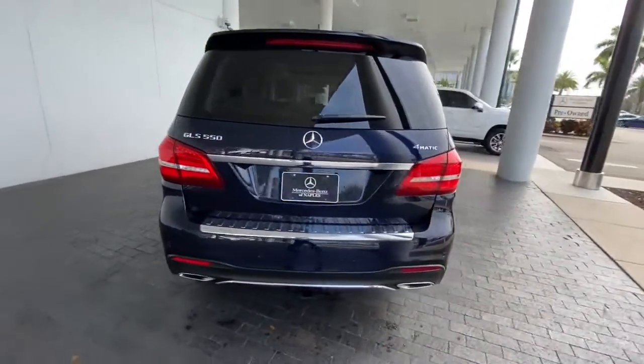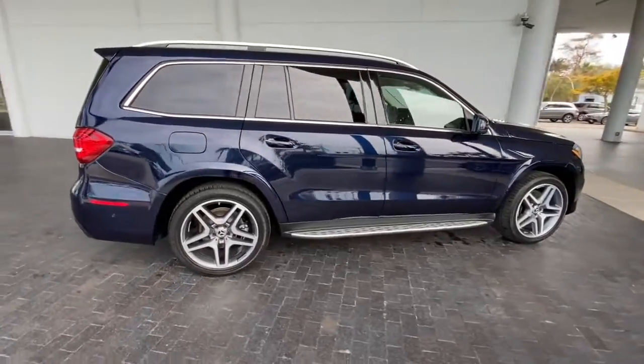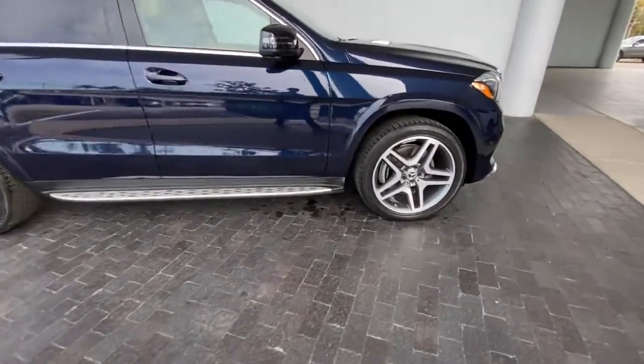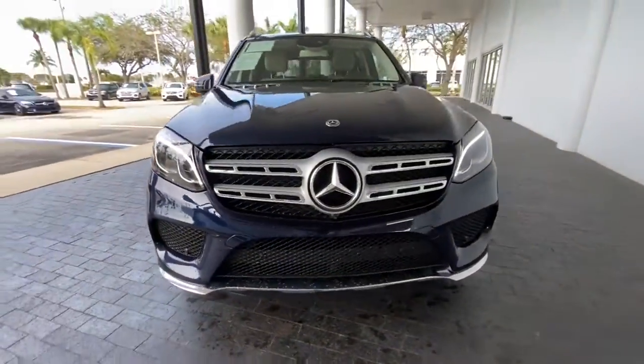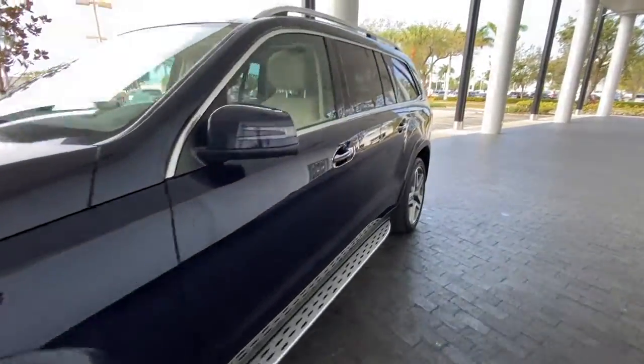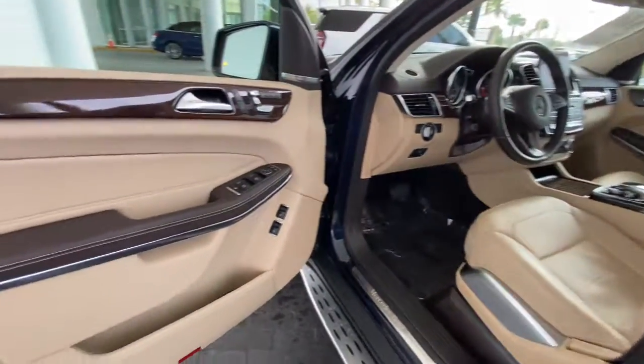This impressive GLS 4MATIC brings grand luxury and a spirit of adventure along on every excursion. From its towing ability and full-size spaciousness to its legendary elegance and off-road prowess, this premium SUV invites you to explore your world with confidence. These are just some of the great options this vehicle comes with.